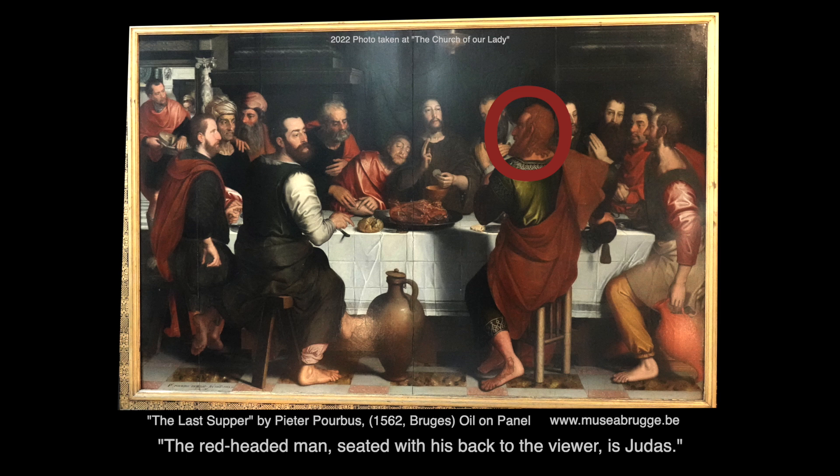This is The Last Supper by Peter Porbus, painted in 1562. The red-headed man seated with his back to the viewer is Judas.